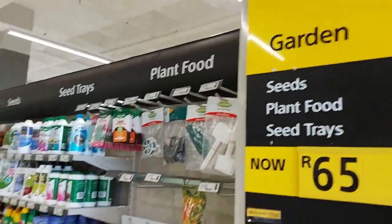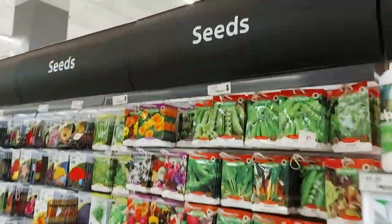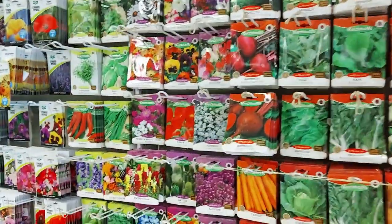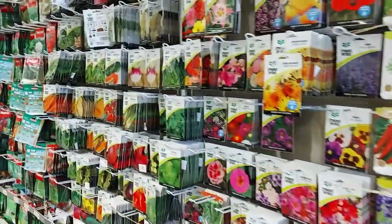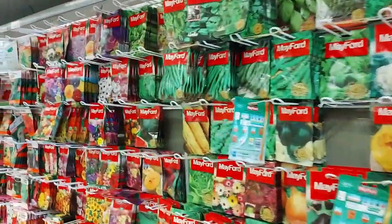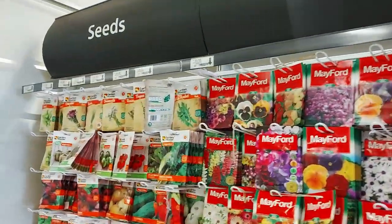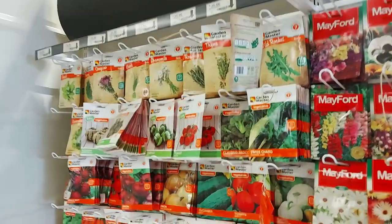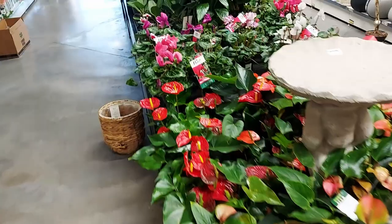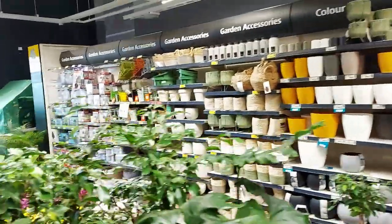Garden section: all sorts of boosters and seeds. Seeds start at 24 rand — 75 rupees — and there are loads and loads of every type you can imagine. Some get a little more expensive at 28–30 rand. Then there are loads of plants to choose from, including pots to put them in.